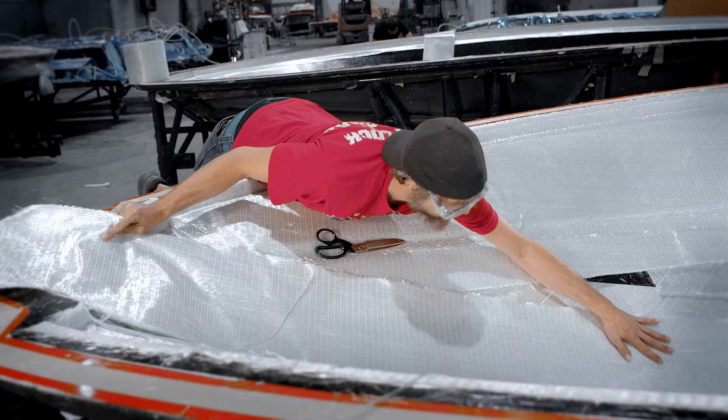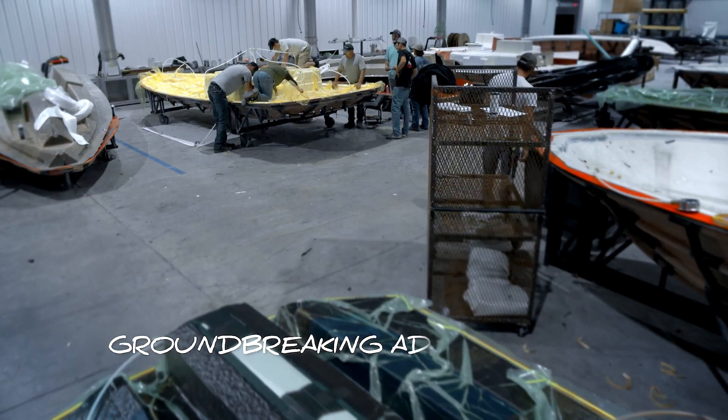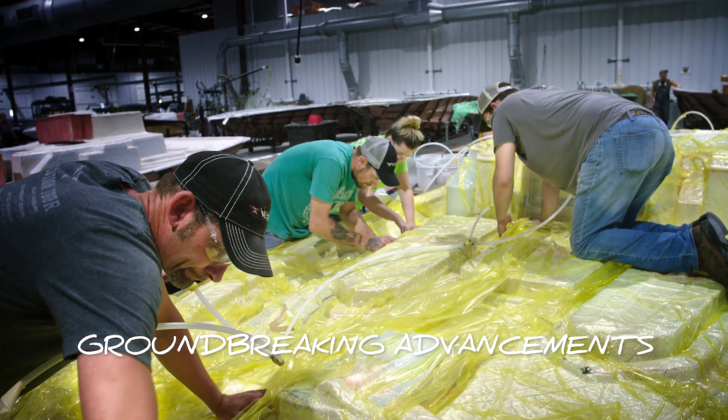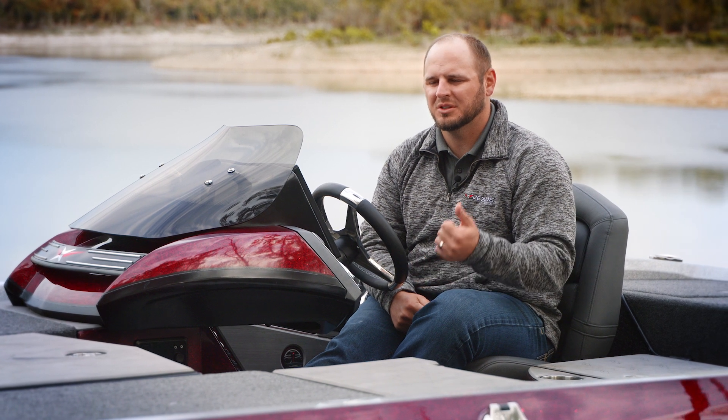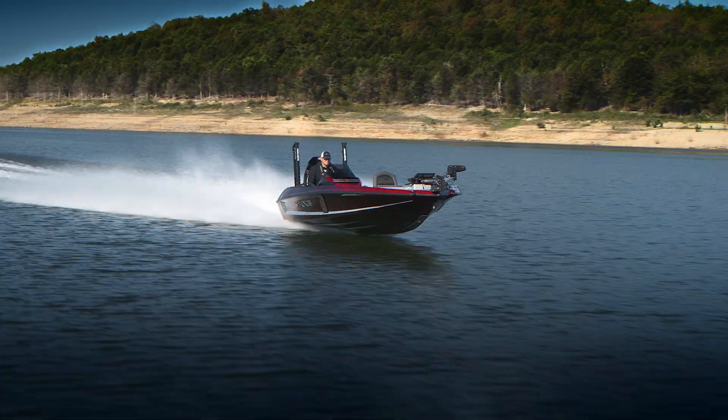Infused composite construction is one of the things that we really have developed here. We can precisely engineer these so that when we remove them from the mold, they're very consistent. That in itself is a very game-changing move that we made. And what that really means to the end customer is that you're going to get a stronger boat, you're going to get a boat that performs extremely well, and it's going to last for a long time.